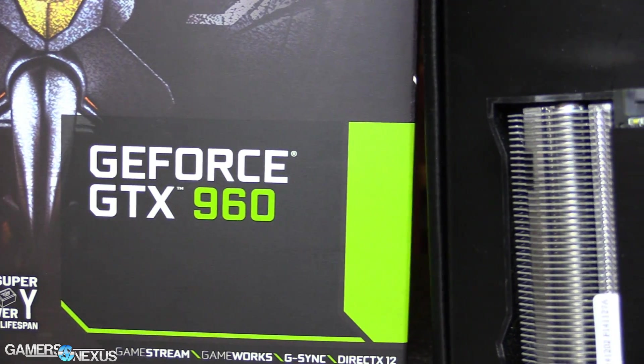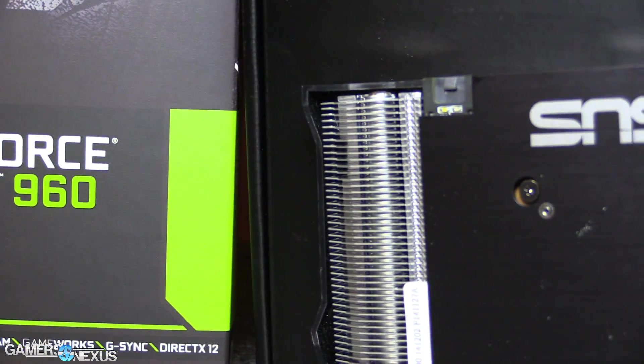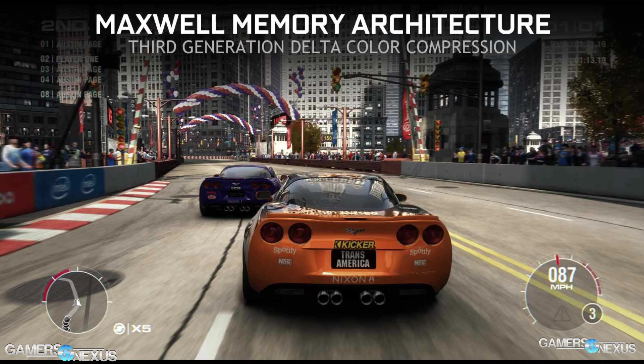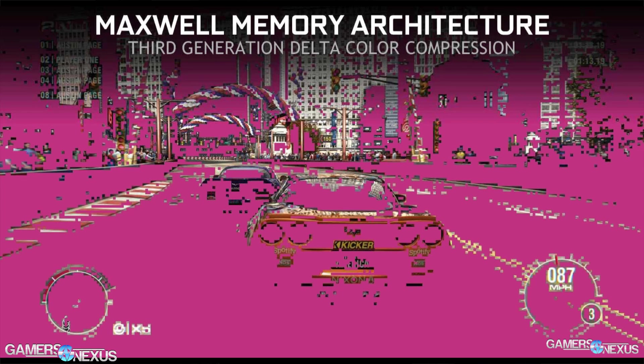You can read all about the architecture in the link in the description below. The effective memory speed is 9300 megahertz after accounting for memory compression and delta color correction. Both of those effectively compress the data per frame stored in the frame buffer — that's the 2GB of video RAM — by about 25%, using 25 fewer bytes per frame.